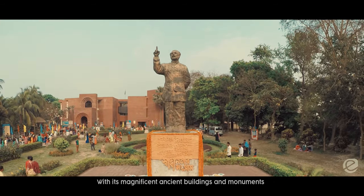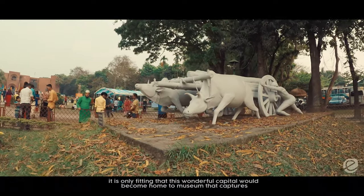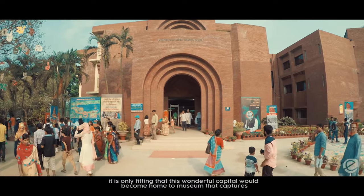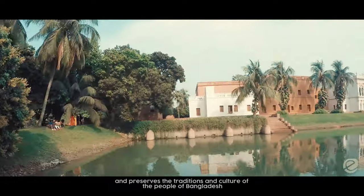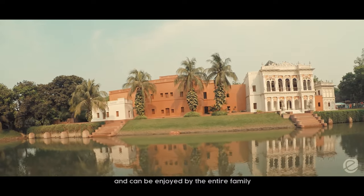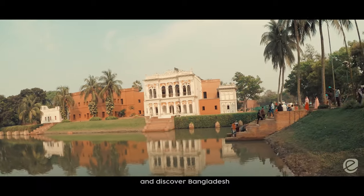With its magnificent ancient buildings and monuments, it is only fitting that this wonderful capital would become home to a museum that captures and preserves the traditions and culture of the people of Bangladesh, and can be enjoyed by the entire family. Discover the Folk Art Museum and discover Bangladesh.